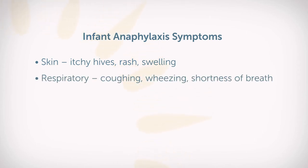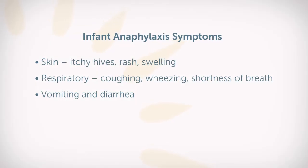We might see things of the respiratory system — coughing, wheezing, shortness of breath. The little ones might retract and pull the spaces in between their ribs, or belly breathe, or breathe with their noses — nasal flaring. We might also see vomiting.